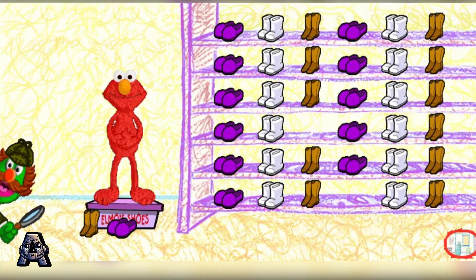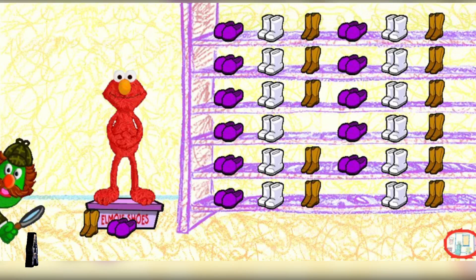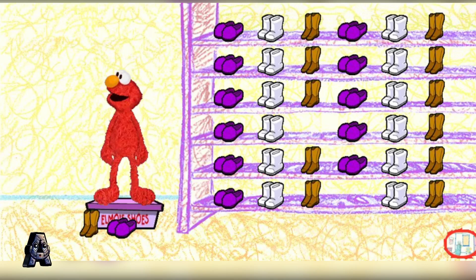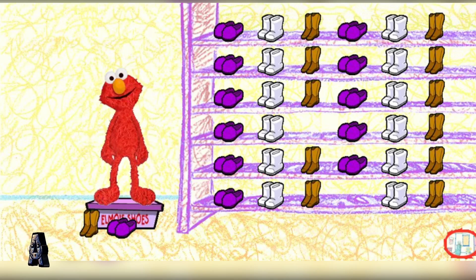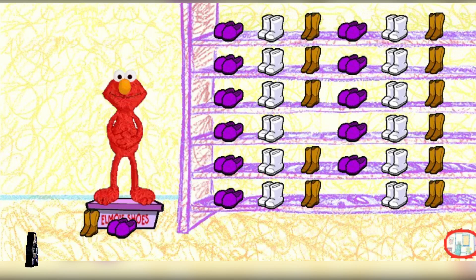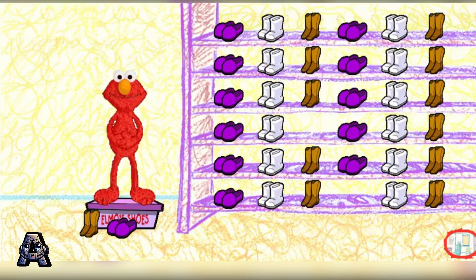Elmo, don't move a muscle. I have detected another mysterious box underneath you. Thank you, Sherlock. First, we need to put these shoes in the right places on the rack. And then we can see what's in the box. Where do you think all these shoes should go? Click on a pair of shoes and show Elmo.